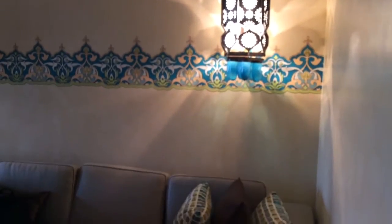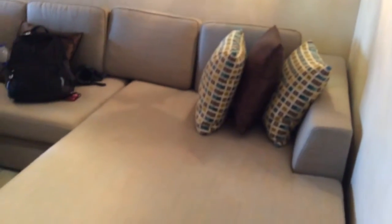But this is the better part. This is our sitting room. You see the Moorish candle-style lights and the beautiful, awesome sofa. And then we have this television.